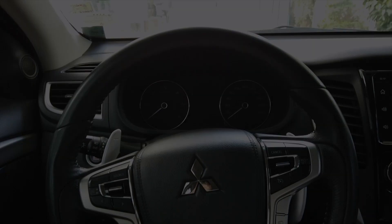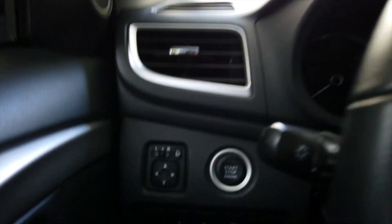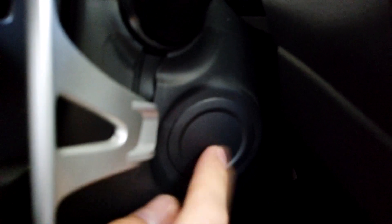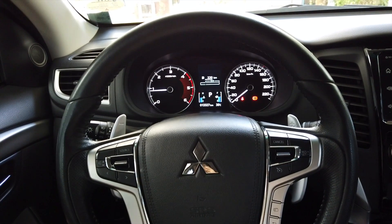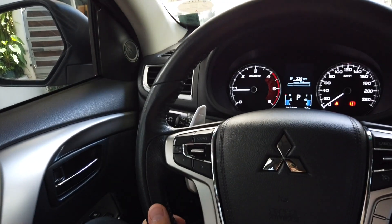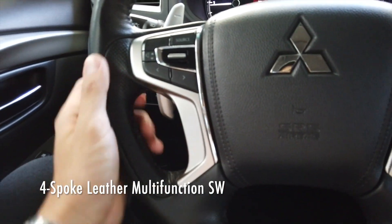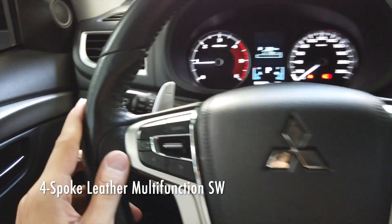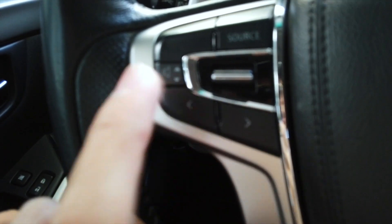We are inside the Montero now. Simply place the key here — the push start button is actually on the left, not the right, which is a bit unusual. The key slot for non-premium models is right here. To start the car, simply press on the brake and press the push start button. Inside you're given a very premium and luxurious feel — everything is mostly black leather, including the steering wheel which has ridges that look very beautiful. You're also greeted with source, volume, directional, and cruise control buttons on the steering wheel.